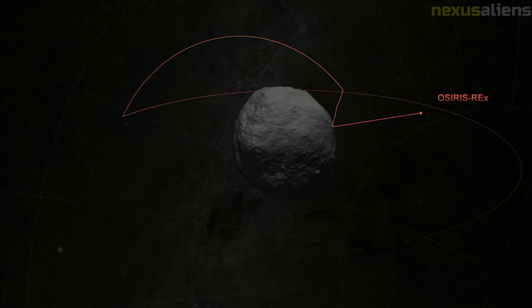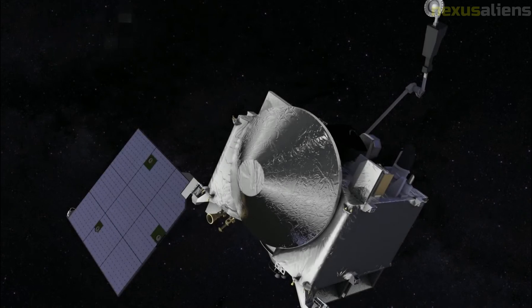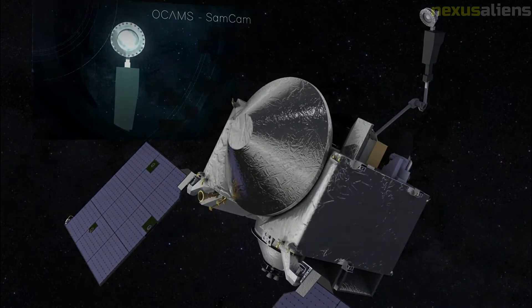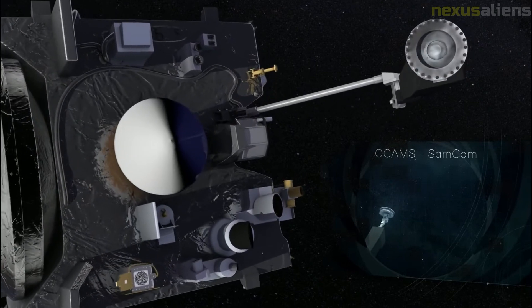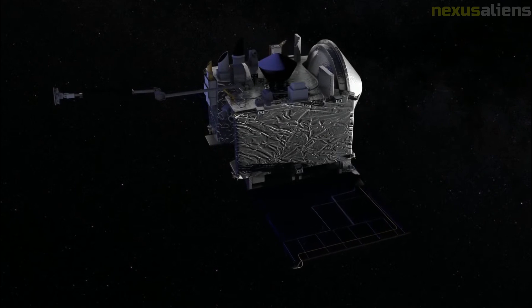OSIRIS-REx performed closer passes of the Bennu surface, initially at about 6.5 kilometers through December, to further refine the shape and orbit of Bennu. Preliminary spectroscopic surveys of the asteroid's surface detected the presence of hydrated minerals in the form of clay. While researchers suspect that Bennu was too small to host water, the hydroxyl groups may have come from water presence in its parent body before Bennu split off.